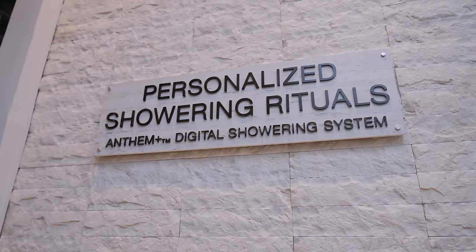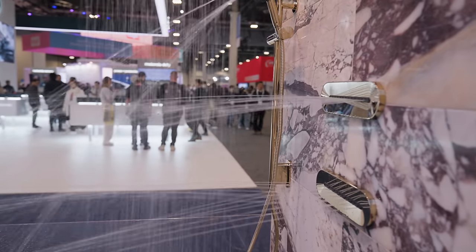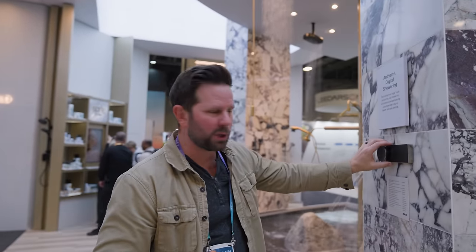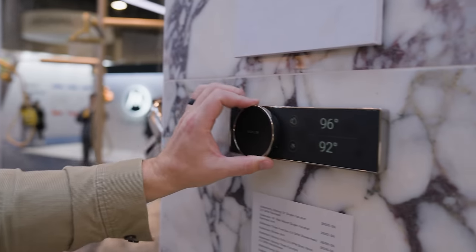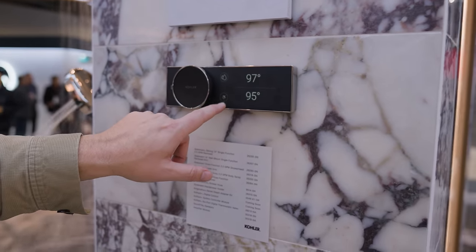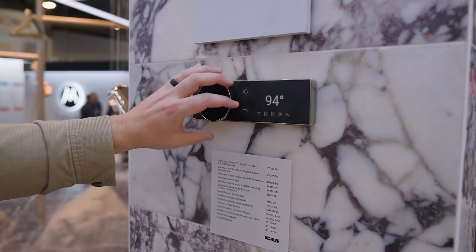I'm here at the Kohler booth learning about personalized showering rituals with their new Anthem Plus showering system, which is absolutely insane. This is their latest digital showering system — it's a little controller that can control the temperature of all different shower heads independently. It's really beautiful — simple and elegant, almost like a Kindle-like material, nice and solid to the touch.